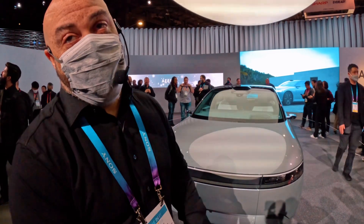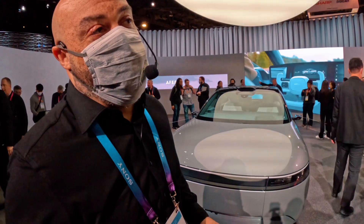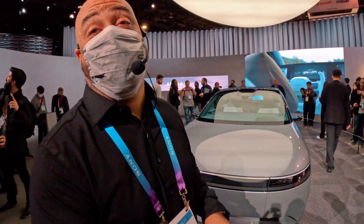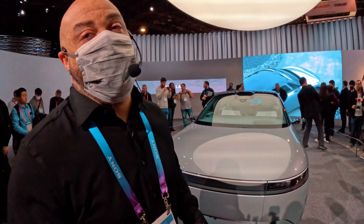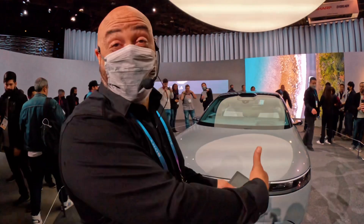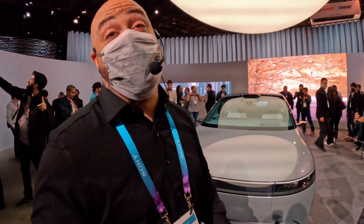It all starts in the name — Afeela. At the heart of everything we do, it's about how you feel. The pillars of this product: first of all, it's the first prototype from the Sony-Honda collaboration with mobility. It's not just about the one-way relationship we've always had with vehicles — I'm driver, it's car, I get in and drive. It's so much more than that. The three A's are all about autonomy, augmentation, and affinity.